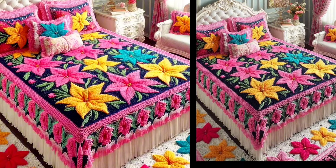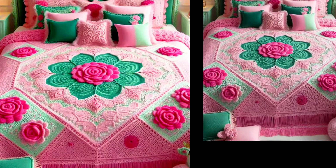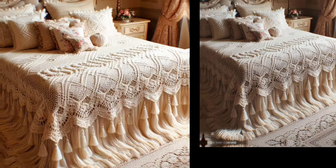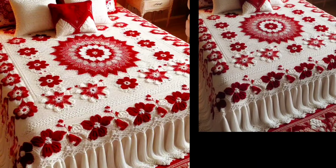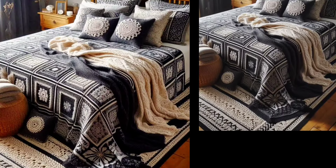Looking for more crochet patterns? Visit our website at www.crochet.ly.net where you can download unlimited crochet patterns — from patchwork sheets to blankets, we have got you covered with a wide variety of designs to suit every taste and skill level.